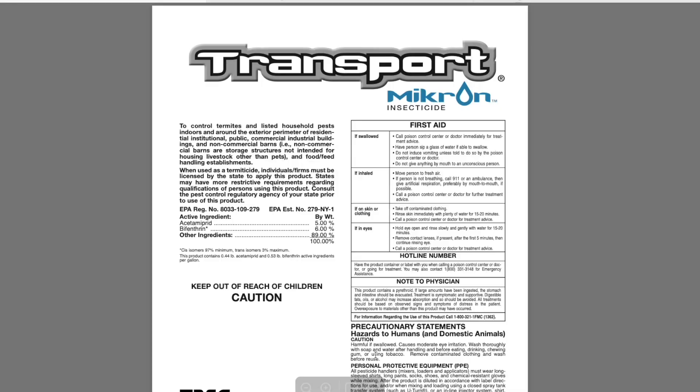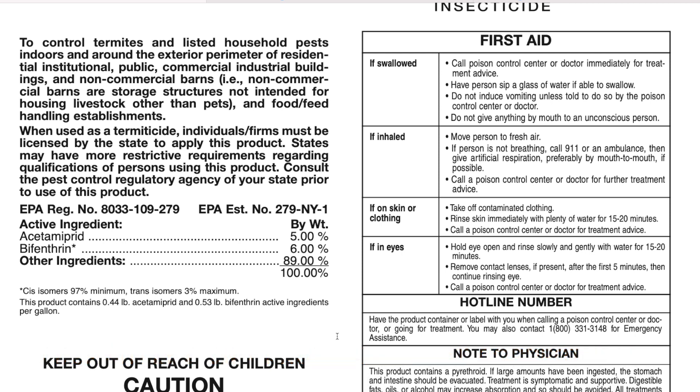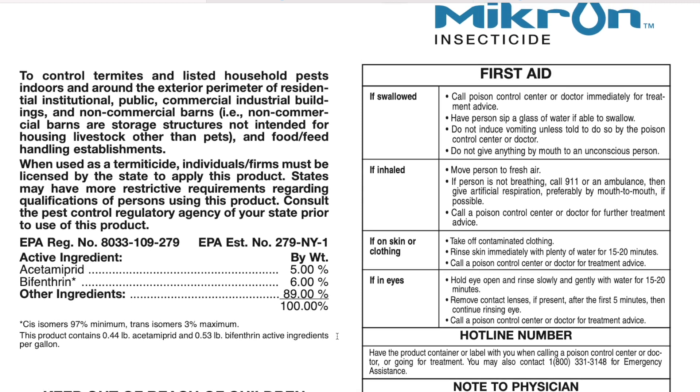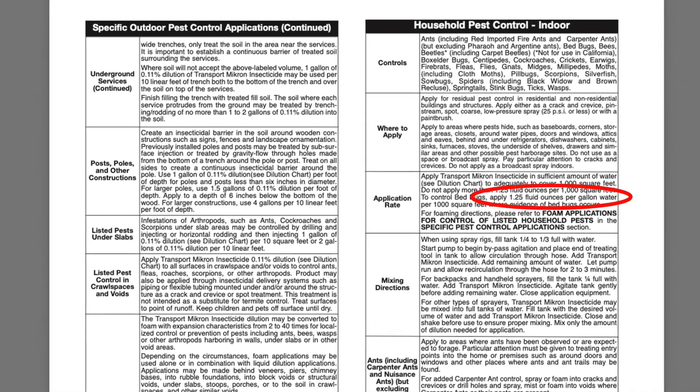There are two active ingredients in Transport. The first is acetamiprid, which is 5% of the total mixture. The second is bifenthrin, which is 6% of the total mixture. So 11% of whatever is in this bottle is the poisonous part meant to kill things. The other 89% are other compounds that help the product work better — helping it last in weather and stick to surfaces. This product is mixed with water: 1.25 fluid ounces of Transport per gallon of water for general sprays.